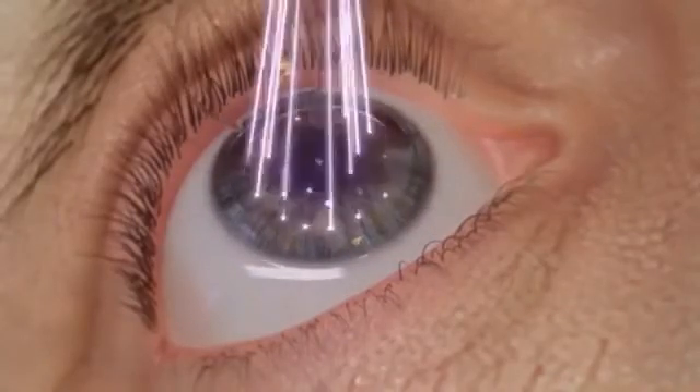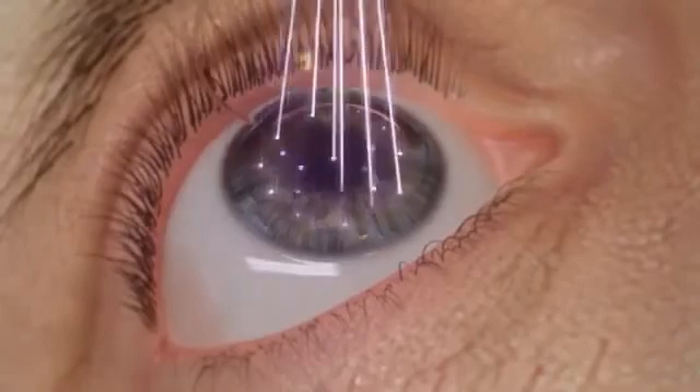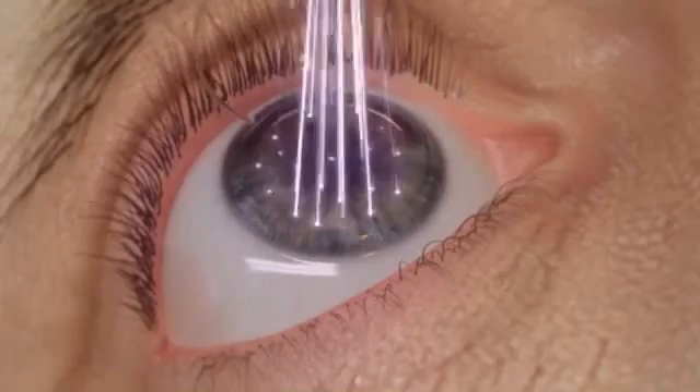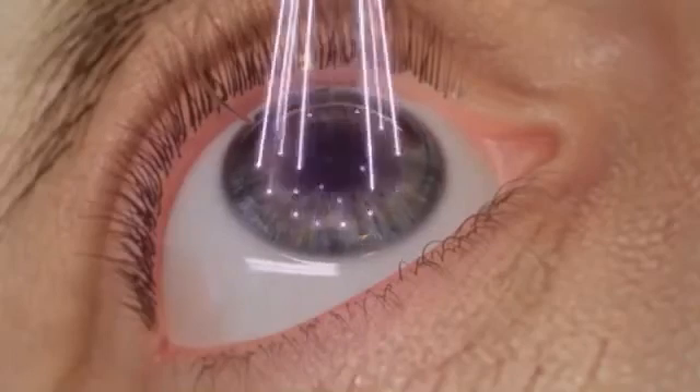Designed to automatically track movements of the eye with a latency time of just two milliseconds, the WaveLite EX500 excimer laser automatically adjusts pulse placement to provide patients with exceptional precision and safety.